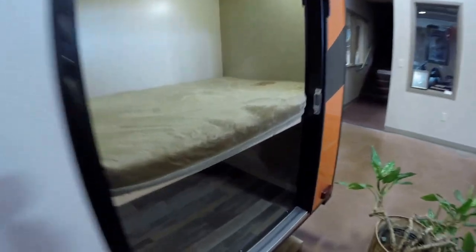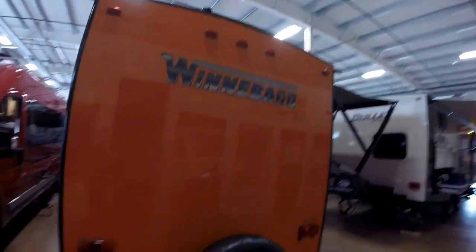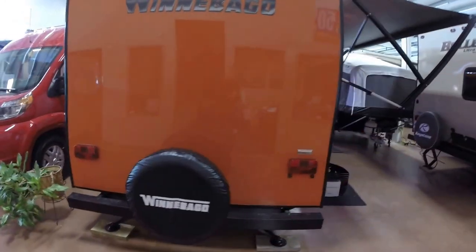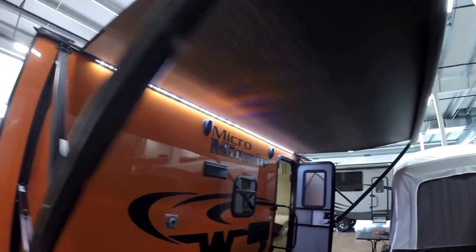In our bunks, this lifts up so you've just got a ton of storage in here. Downspouts, one on each corner. Spare tire on that back bumper with the cover. And just a huge power awning.